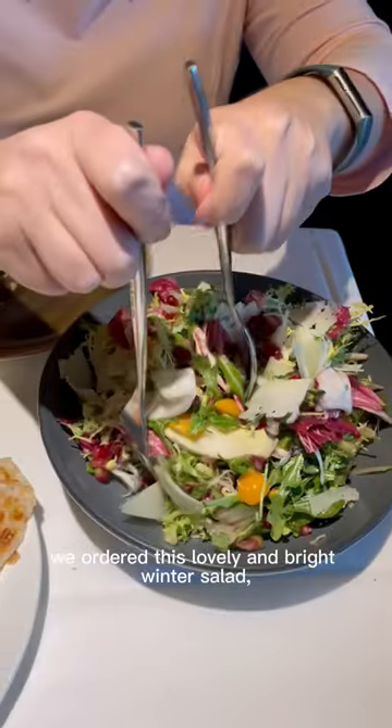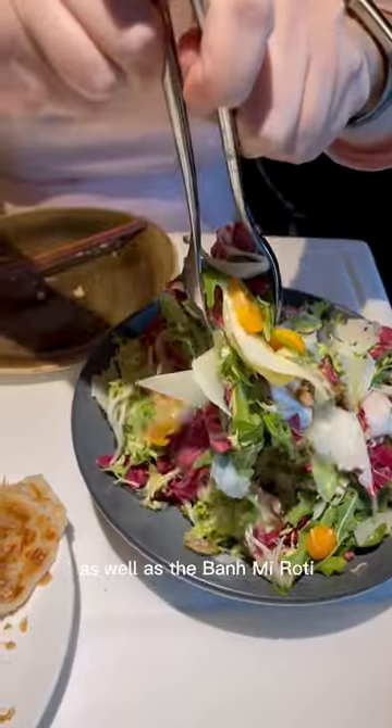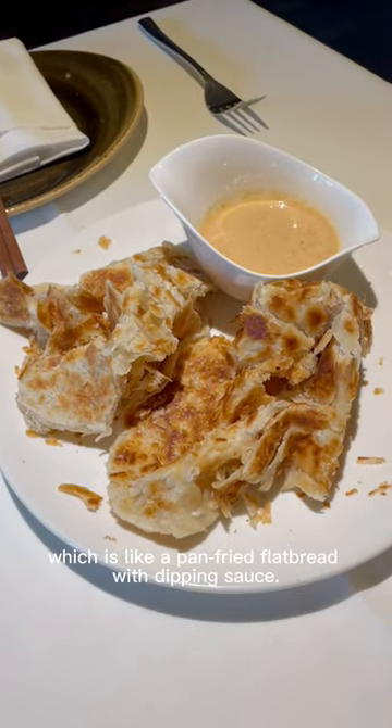For our starters, we ordered this lovely and bright winter salad as well as the banh mi roti, which is like a pan-fried flatbread with dipping sauce.